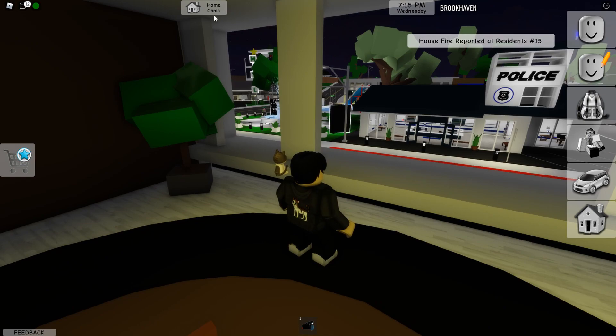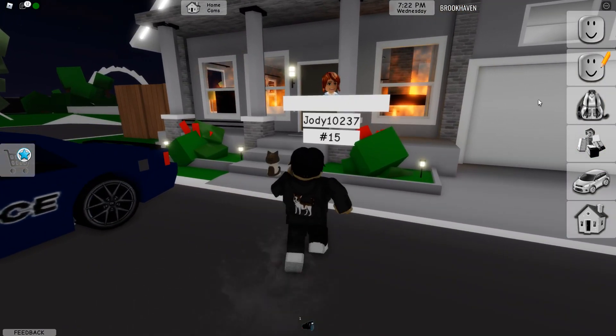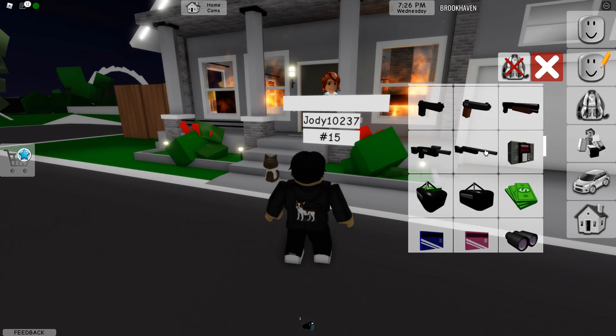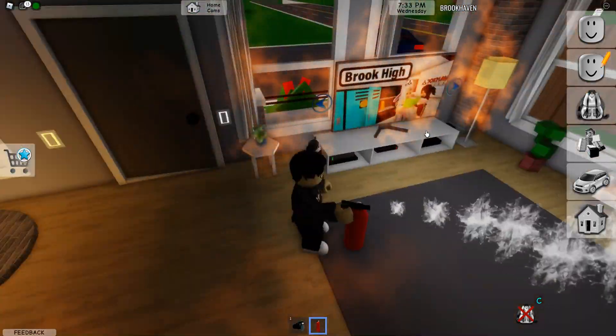There's a house reported at residence 15. I don't think I'm going to go all firefighter on them. Okay, well, it's house 15 here. I guess I should maybe help them out while I'm here. It would be rude of me just to be like, yeah, there's a house burning and I don't really care. So let me get in here to help you.